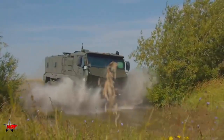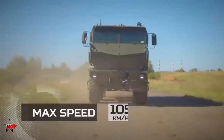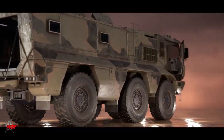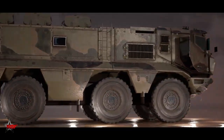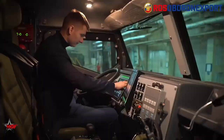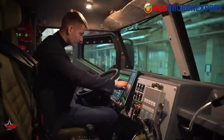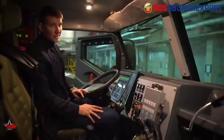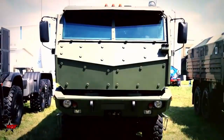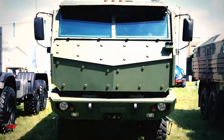The Kamaz Typhoon is a versatile, reliable armored vehicle well-suited for various military and security missions. It is designed to provide high levels of protection for its occupants. Its armor is high-strength steel and can withstand small arms fire, artillery shrapnel, and mine blasts. The vehicle's design includes a V-shaped hull, which helps to deflect blasts away from the crew compartment, and it also has a bulletproof windshield and windows.